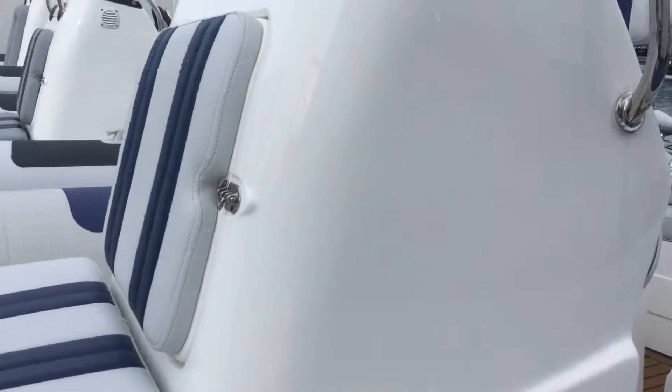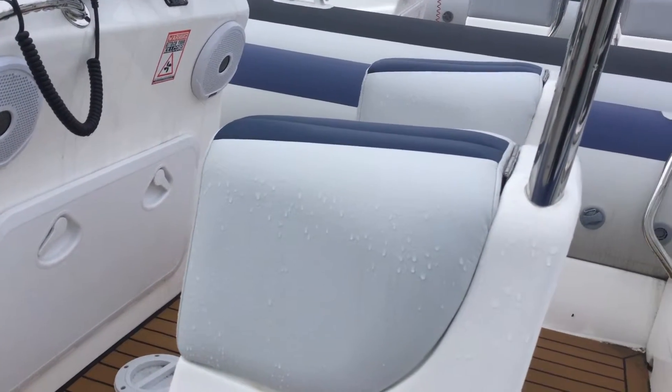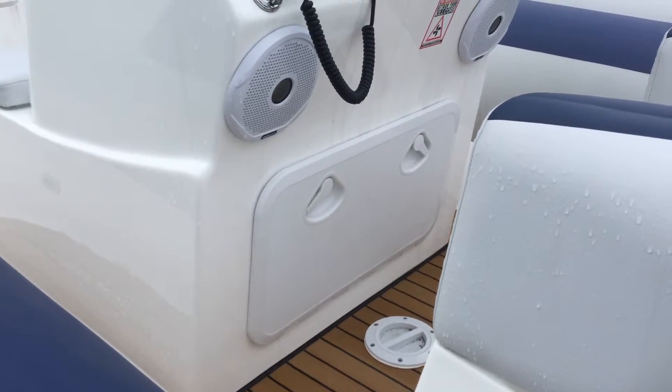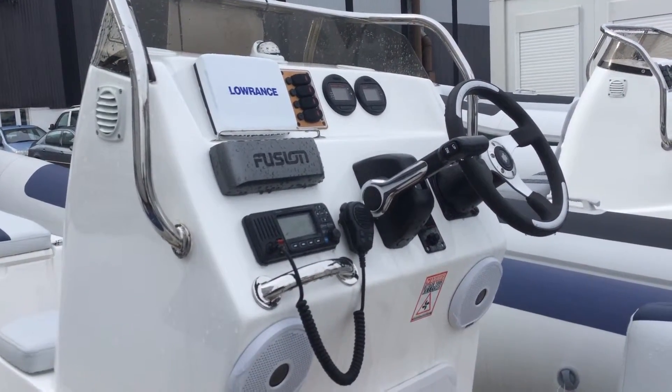There's also a bit of storage under there. The batteries are beneath the base — two jockey pods you do have full access to. There's storage throughout, with the fuel tank being within the deck, and more storage into the console.